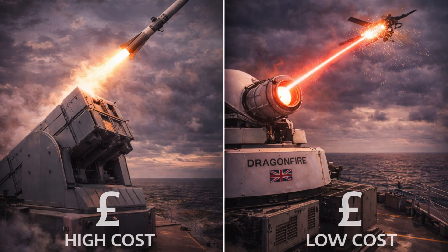Dragonfire can deliver pinpoint accuracy. In comparative terms, its precision has been likened to striking an object the size of a one-dollar coin from a kilometer away. This level of accuracy is crucial for engaging small or fast-moving threats, such as unmanned aerial systems or low observable targets.